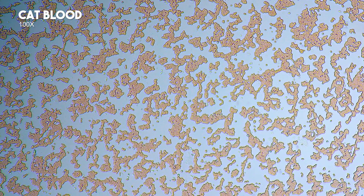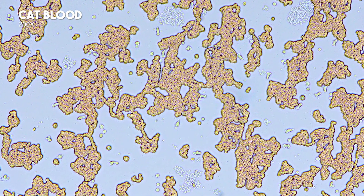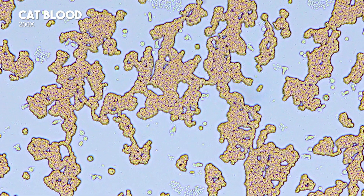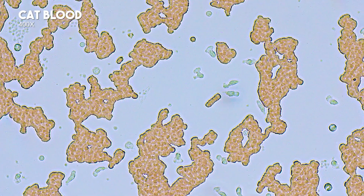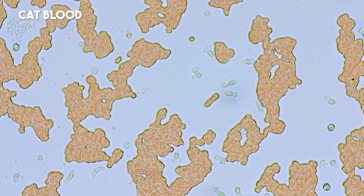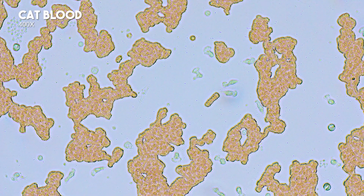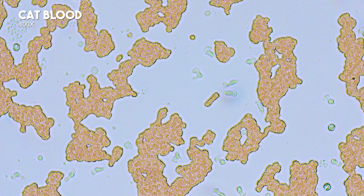Cat blood. At 10x, red blood cells clump together, making observation difficult. At 20x, red blood cells' shapes are still unclear, but cat red blood cells appear smaller than human red blood cells. At 40x, many white blood cells are visible, some with unusual shapes. Red blood cells are clumped, but show a biconcave disc shape.